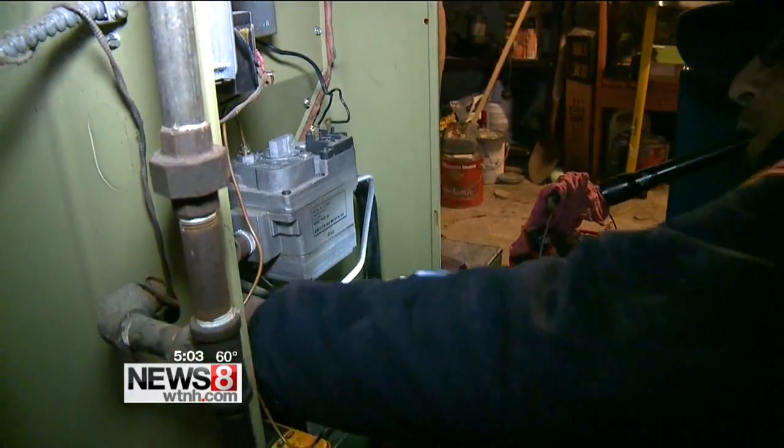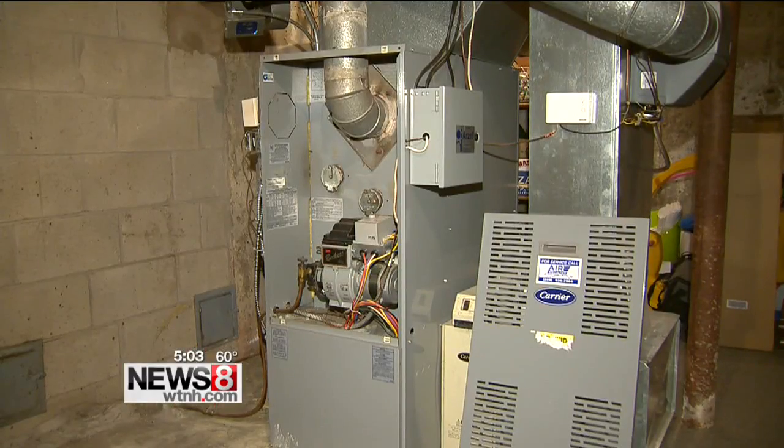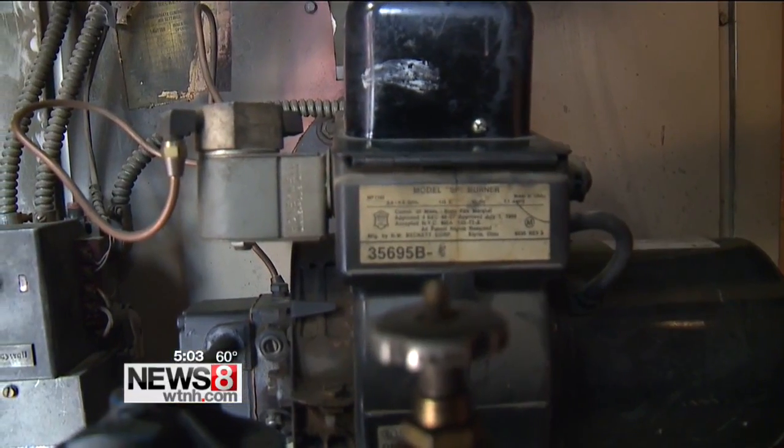Don't put off routine maintenance and a yearly tune-up. Systems without it are 70% more likely to need a complete system replacement.